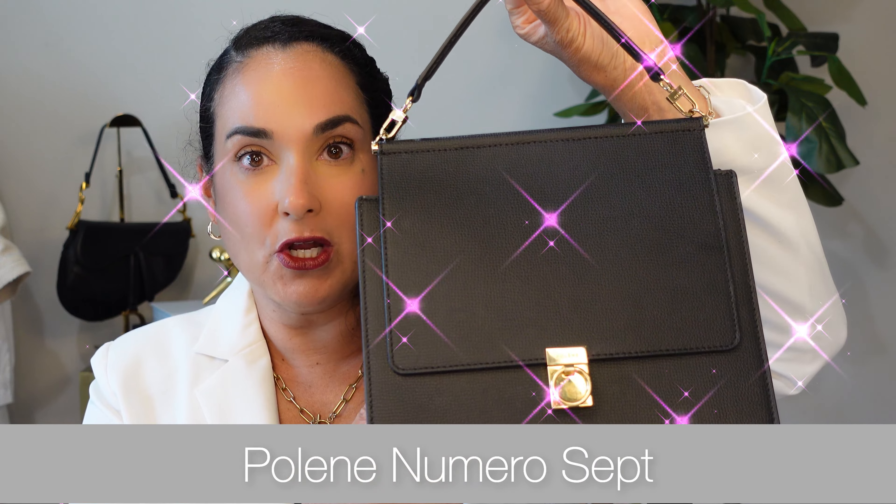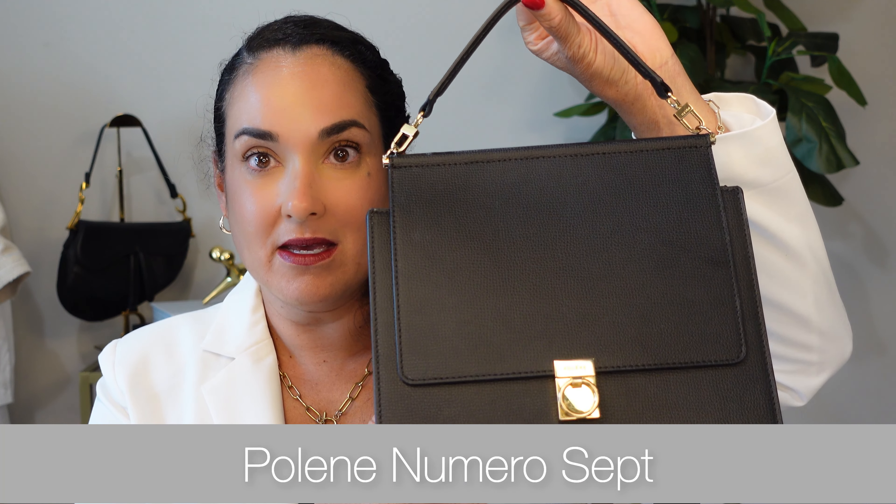For the past eight months I have kept this secret — really it's not a secret — but I wanted to give you the most honest review of this particular everyday bag that I possibly could. So this is the Polen Numero Sept bag. I've actually had it for a year but I've been testing it the past eight months, and I wanted to give you a thorough review about everything the bag can do: the pros, the cons, all that good stuff.